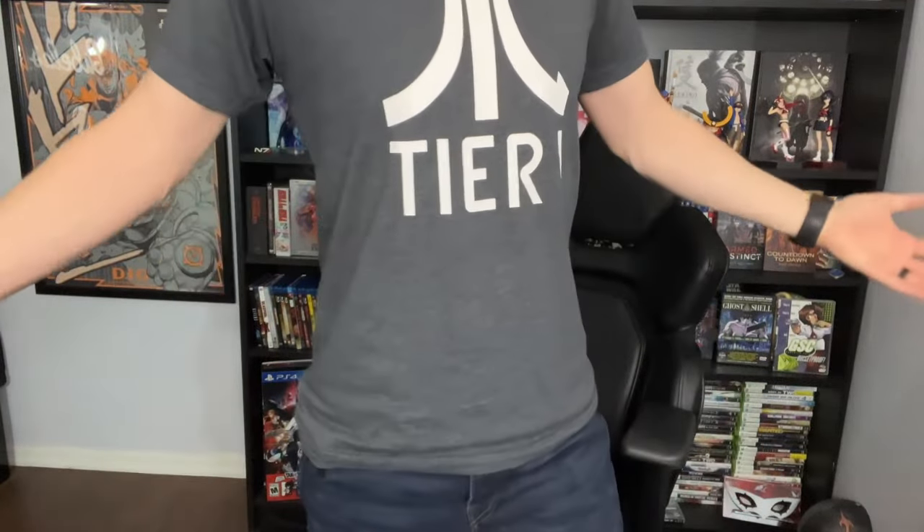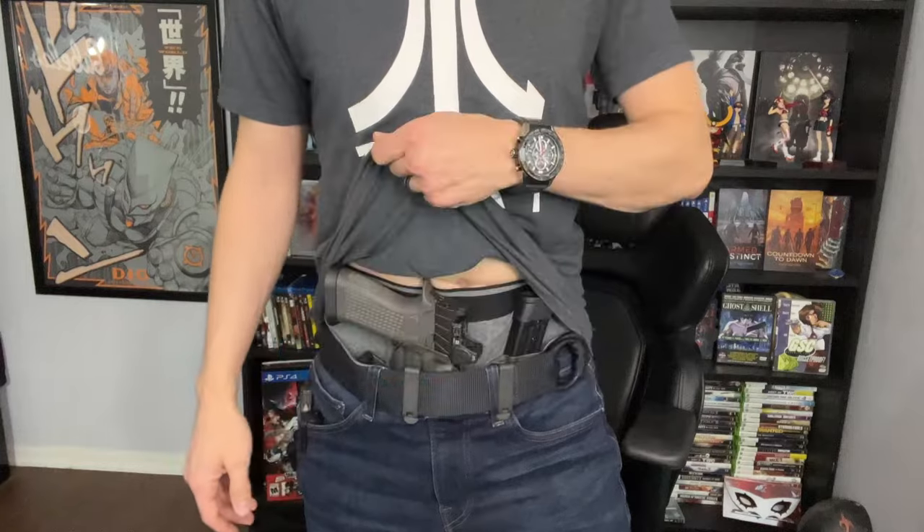My next tip for appendix carry is about wardrobe. When we talk about our EDC kits, it's really easy to get hyper-focused on the gun, the holster, the ammunition, the weapon light, flashlight, pocket knife — that stuff is all super cool, which is why we get hyper-focused on it. What's not super cool, unless you're into fashion, is wardrobe. I view wardrobe as being part of your EDC kit — some thought has to go into it. As you can see, this is not a particularly baggy shirt, yet I'm able to conceal a full-size firearm.